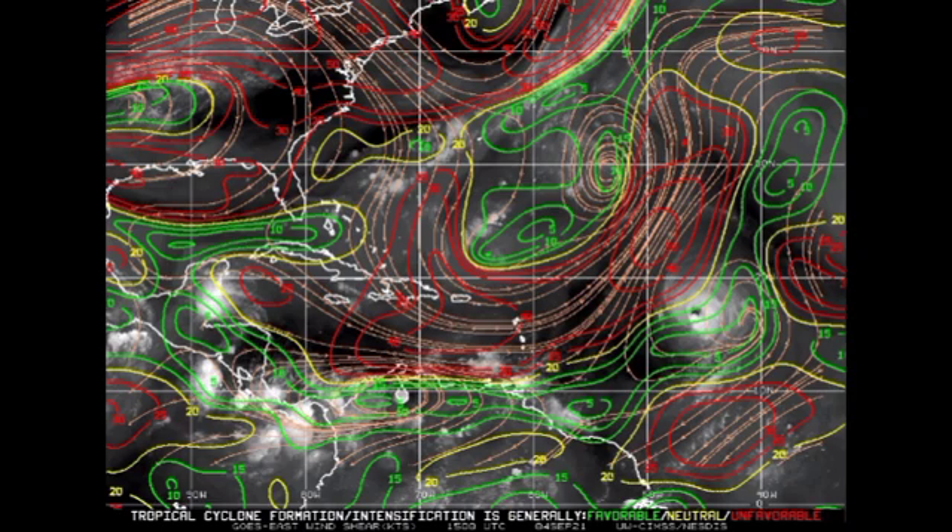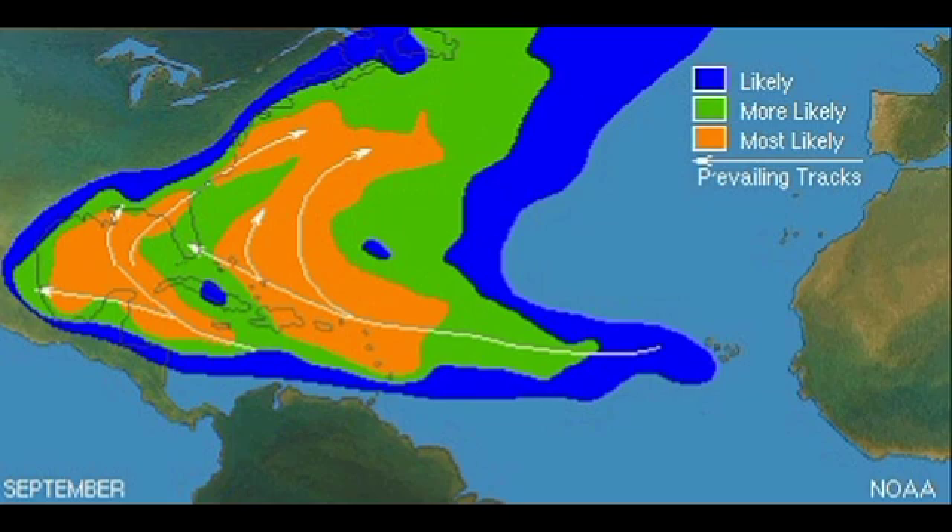We are now approaching the peak of the hurricane season — September 10th is the date used to mark peak time. This map shows the typical tracks and origins of tropical cyclones during the month of September, and we have a lot of activity. The outermost track is somewhat similar to the track Larry is taking, curving out to sea. We typically see storms making their way into the Caribbean, going into the Gulf, heading to the U.S., or curving out to sea. The next name to be used this hurricane season is Mindy.